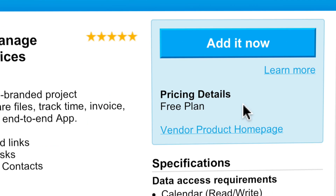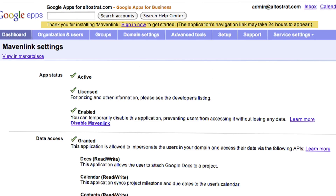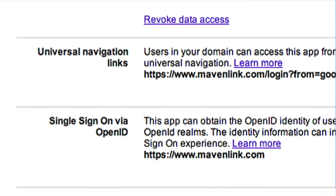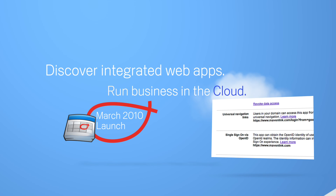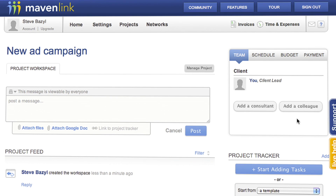Marketplace apps seamlessly integrate data from Google Apps, helping users be more productive through universal navigation and single sign-on. Instead of software that can't work together, the Google Apps Marketplace gives access to a set of uniquely integrated apps that can change the way you work.